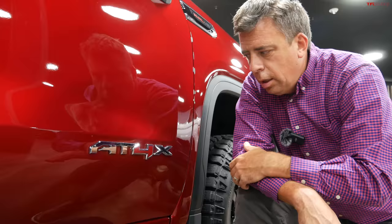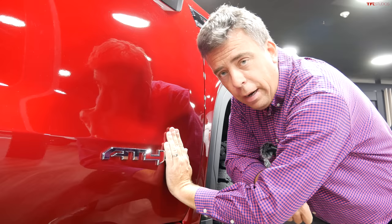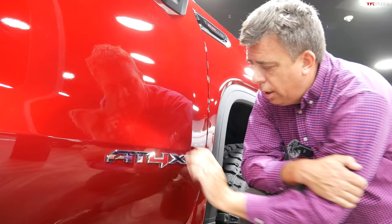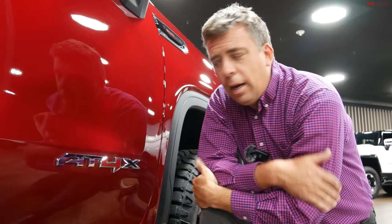The AT4 is still a very important trim level for the GMC Sierra Heavy Duty and will continue for 2024 with the updates already mentioned. The AT4X is also coming to the Heavy Duty lineup, though GMC isn't revealing all the capability and specifications for this top-of-the-line off-road truck yet. It's coming later in 2023, and more details will follow.